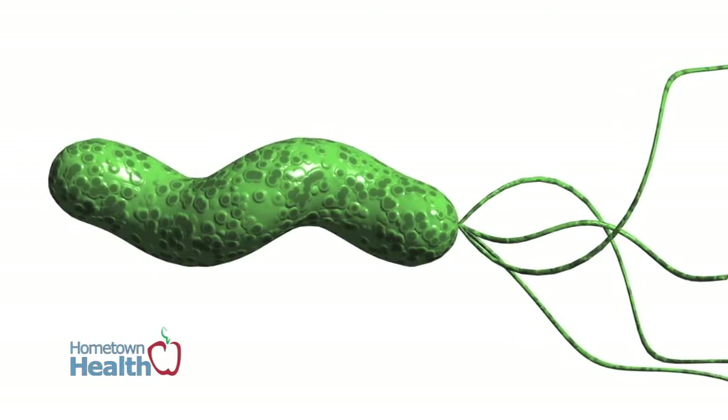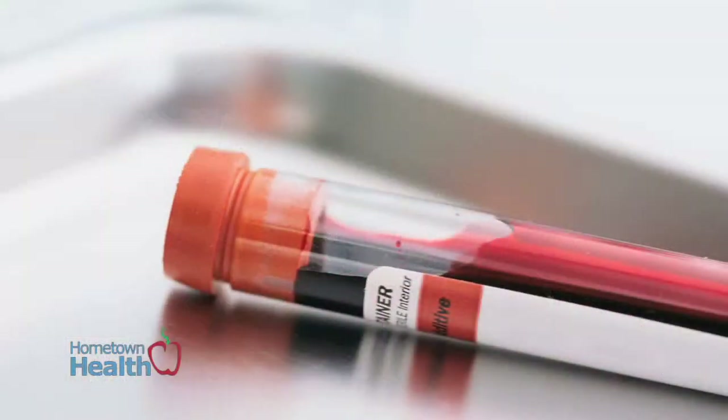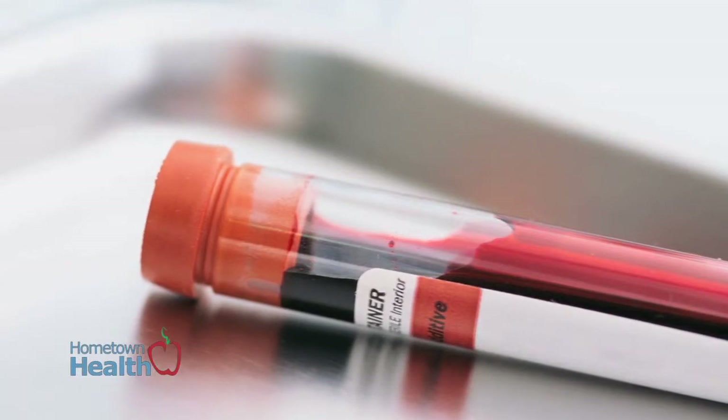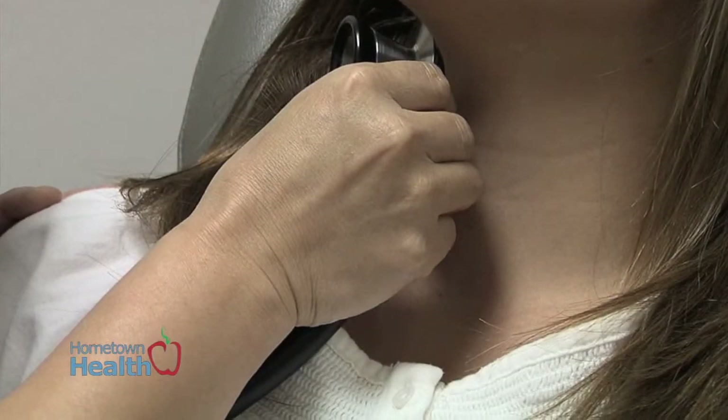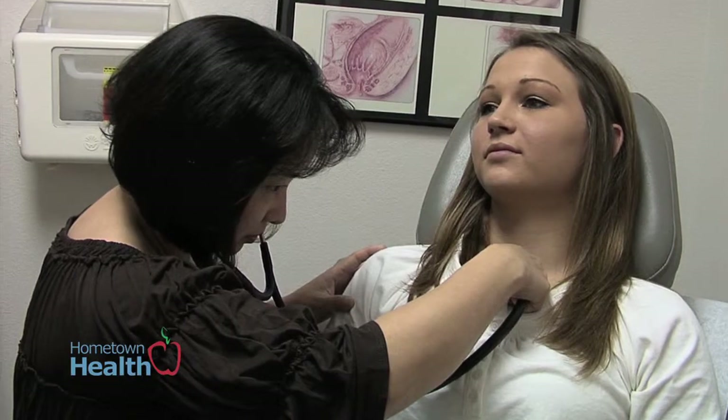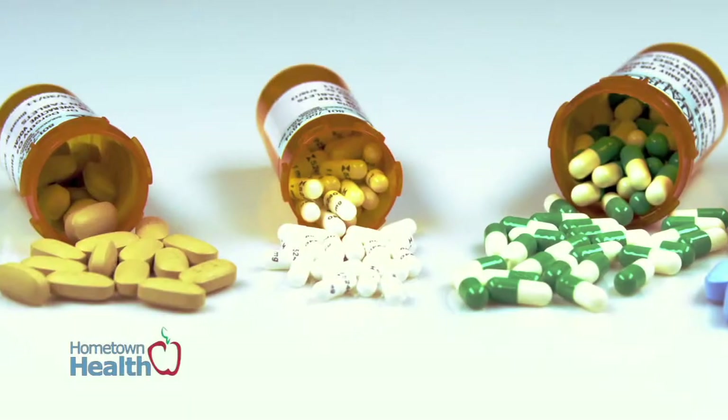Patients who come in with these generalized GI symptoms — abdominal pain, nausea, bloating — the primary care will usually check a blood test called H. pylori serology, and if that is positive, then they will be treated. If that has not been done and the patient presents to our GI clinic, when we do endoscopy we do biopsies and check for the bacteria that way as well, and of course if that's positive, then we'll treat.